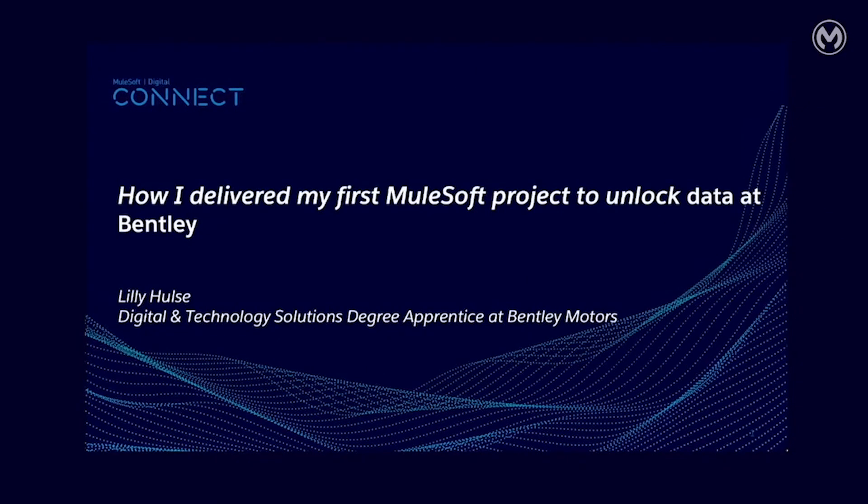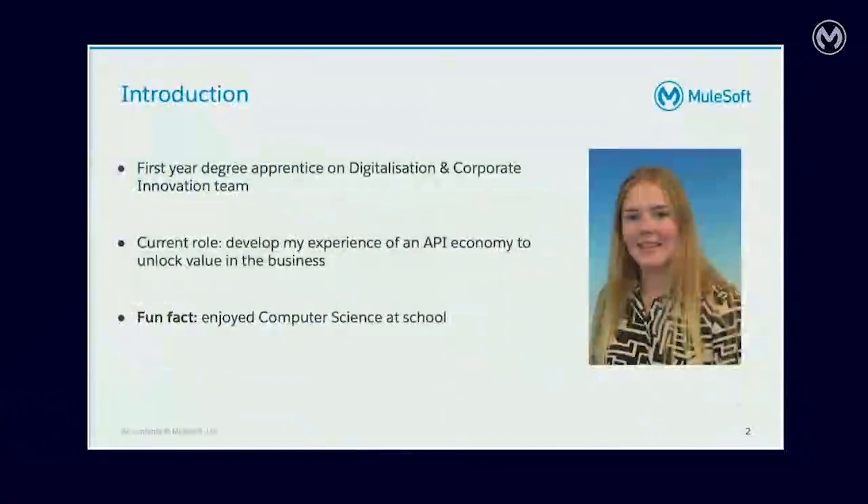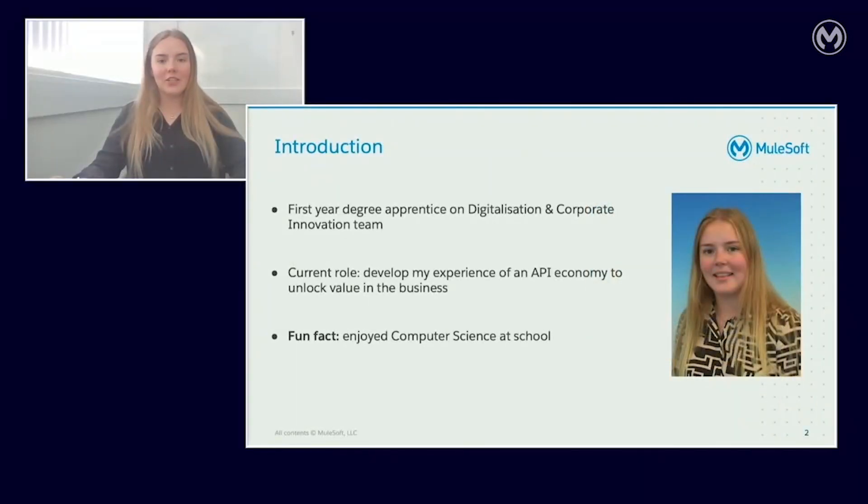This presentation is to talk you through how I delivered my first MuleSoft project to unlock data at Bentley. My name is Lily. I'm 19 years old and I'm eight months into my four-year degree apprenticeship at Bentley. I'm in digitalisation and corporate innovation. We work on projects across the business and use technology to unlock better ways of working.